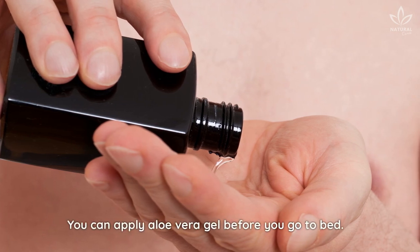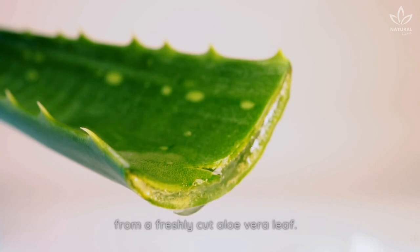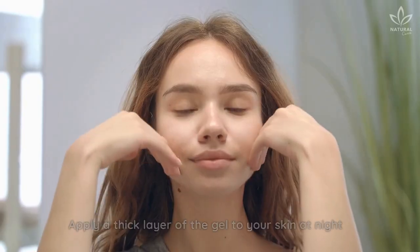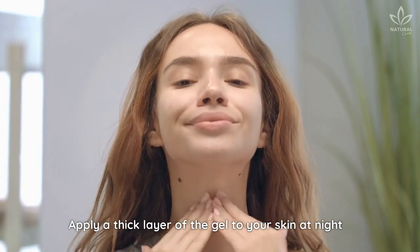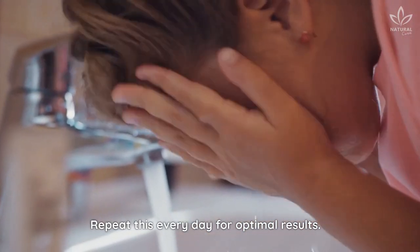You can apply aloe vera gel before you go to bed. You can buy aloe vera gel or extract the gel from a freshly cut aloe vera leaf. Apply a thick layer of the gel to your skin at night and wash it off in the morning. Repeat this every day for optimal results.